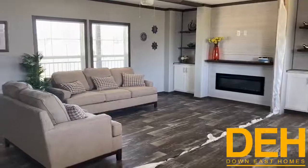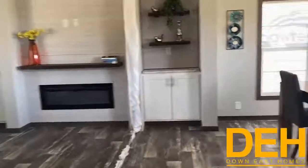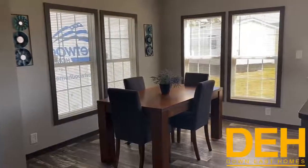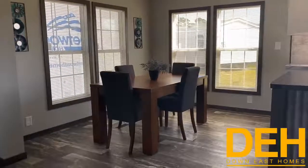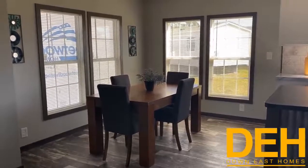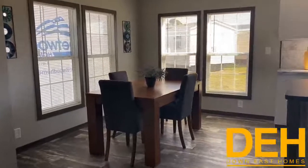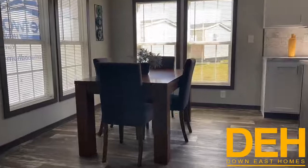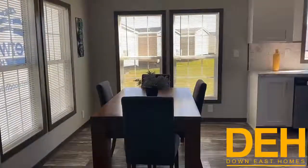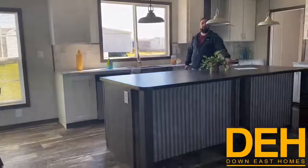Coming over here, we have a really good eat-in dining room right next to the kitchen, so you don't have to walk too far with your dishes. It has four windows surrounding it and lights above it. Once this is fully set up and powered up, this is going to be a beautiful space. You can actually fit a six or eight seater table — there's a lot of room in this house.